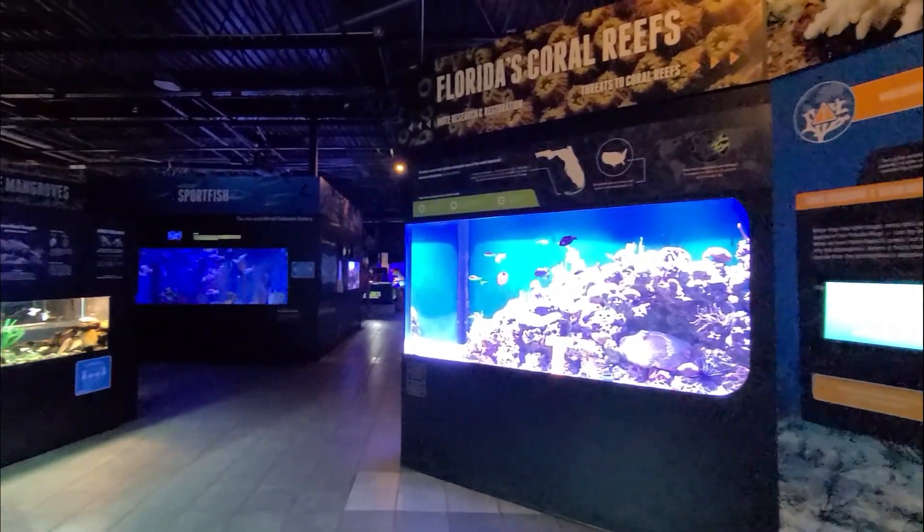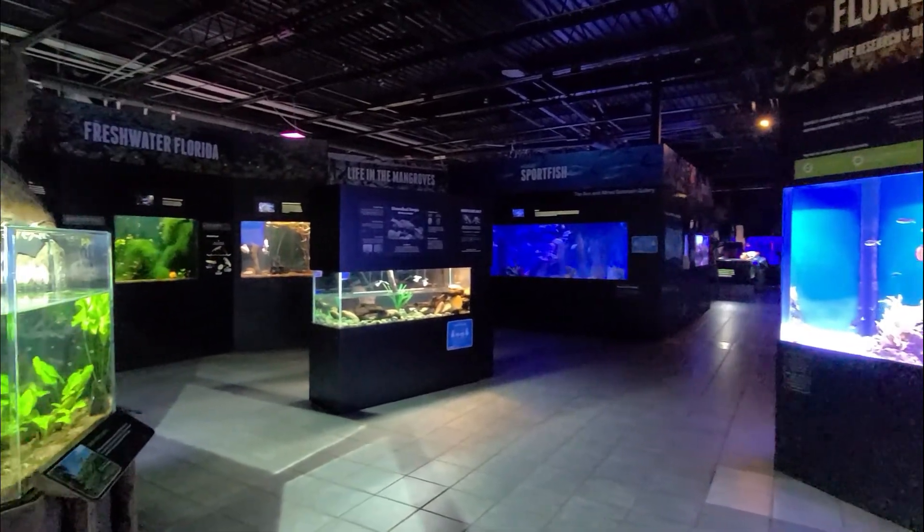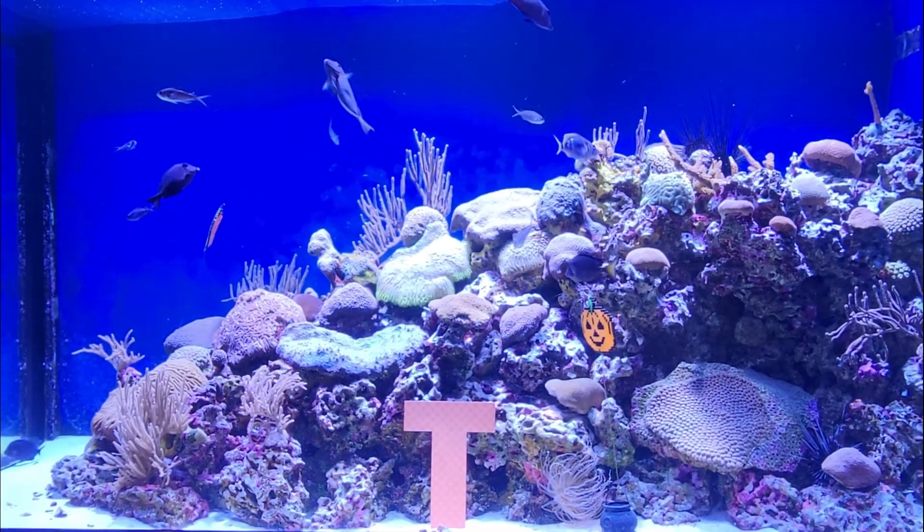Greetings fellow travelers. Today we will take our first look at the Mote Marine Laboratory. From Rivers to Sea is where we will begin our journey. Before I go into the history of this facility, I'll explain what we are experiencing.